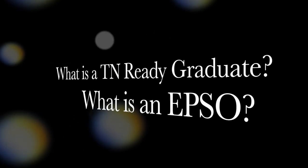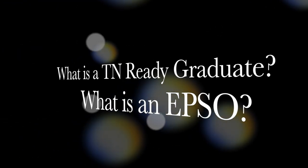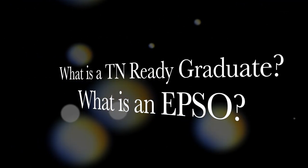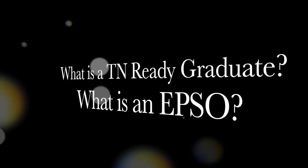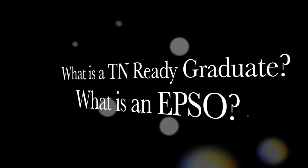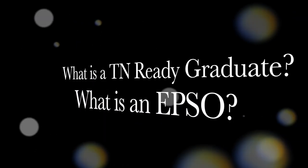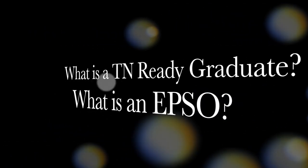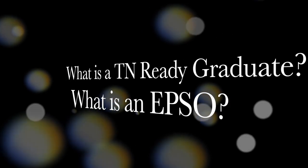Now, there may be a few questions going through your head right now — like, how did Adam get so good looking? What is a Ready Graduate? And what the heck is an EPSO? Well, an EPSO is an Early Post-Secondary Opportunity. Let's start by showing you some of the EPSO classes offered at Haywood High School.